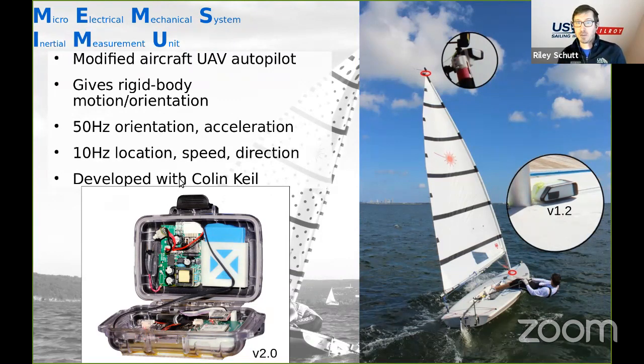The primary instrumentation on the boat: we used a MEMS inertial measurement unit — basically the guts of an aircraft UAV autopilot with altered hardware and software. This gives us rigid body motion and orientation: primarily heel, pitch, and yaw. From GPS we get location, speed, and direction — orientations at 50 times per second, location and speed at 10 times per second. Great work was done on this by Colin Kyle, who is now doing his PhD at Northeastern in robotics.